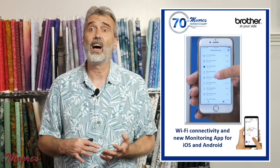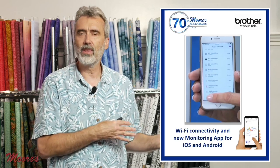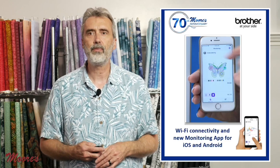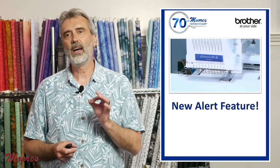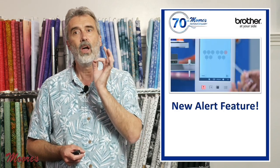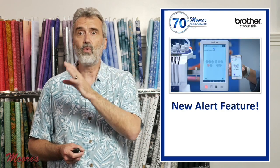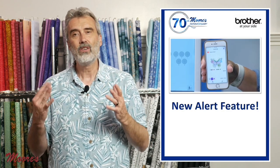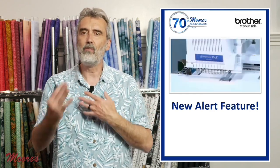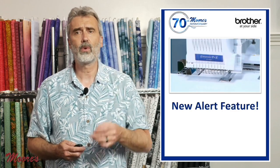I like that because I multitask a lot — I might be working with a serger while embroidering with this. It also has a new alert feature where it gives you a flashing light when you need to do a thread change or if the thread breaks. It tells you right where you're at, in combination with that app. This is designed for production — you can be in a different room doing something else and this monitors exactly the process and alerts you for when you need to make thread changes.